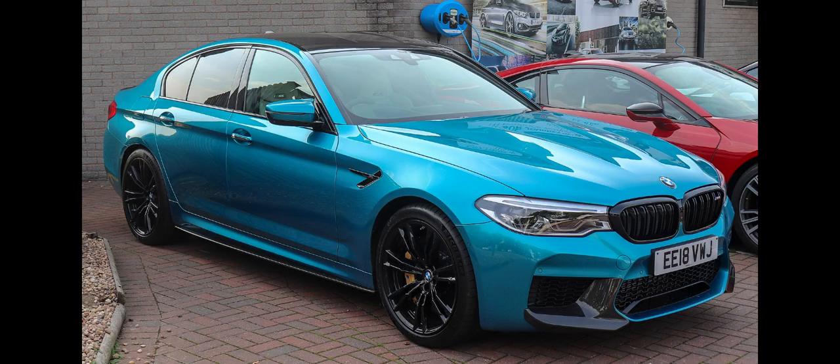The F90 M5 is based on the G35 series and uses an all-wheel drive, xDrive, powertrain, being the first time that an M5 has not been rear-wheel drive. However, the all-wheel drive system is biased towards the rear wheels. It can also be configured to send power to the rear wheels only if the electronic stability control, ESC, is disabled. The transmission is an 8-speed ZF GA 8HP 75Z automatic.